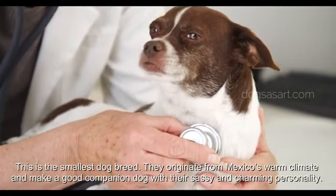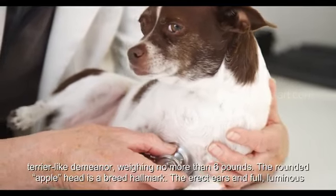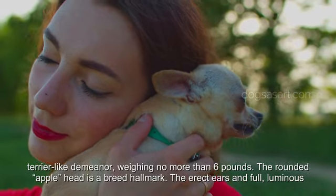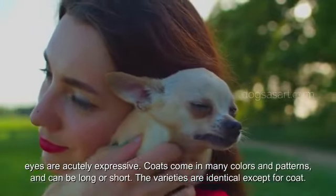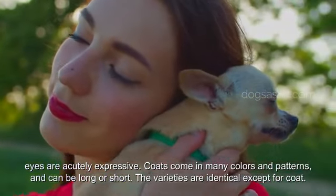The Chihuahua is a balanced, graceful dog of terrier-like demeanor, weighing no more than 6 pounds. The rounded apple head is a breed hallmark. The erect ears and full, luminous eyes are acutely expressive. Coats come in many colors and patterns and can be long or short. The varieties are identical except for coat.